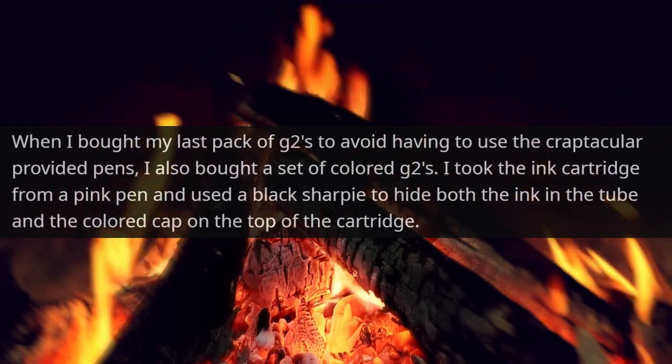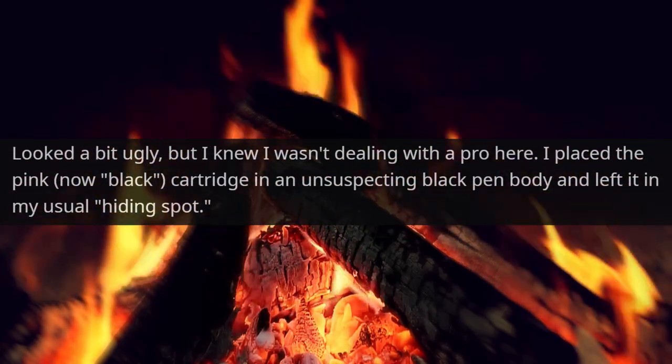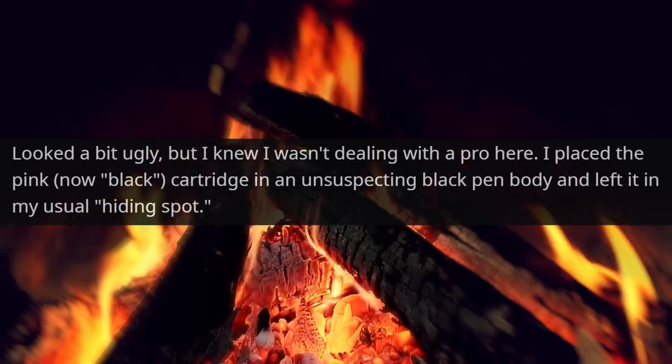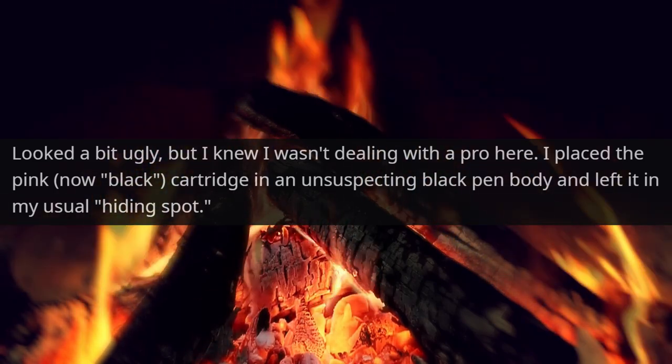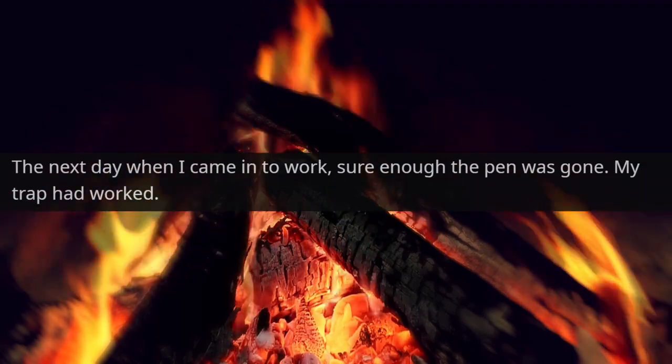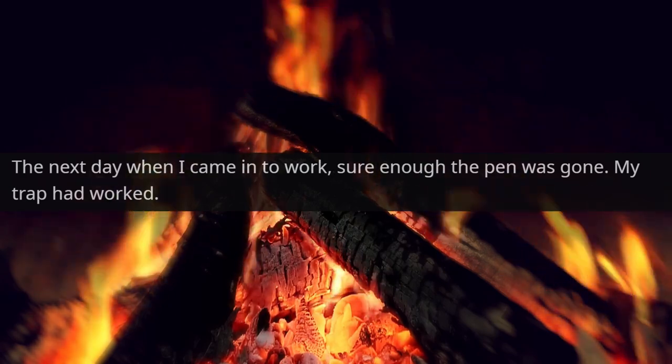I took the ink cartridge from a pink pen and used a black sharpie to hide both the ink in the tube and the colored cap on the top of the cartridge. It looked a bit ugly, but I knew I wasn't dealing with a pro here. I placed the pink — now black — cartridge in an unsuspecting black pen body and left it in my usual hiding spot. The next day, when I came into work, sure enough, the pen was gone. My trap had worked.